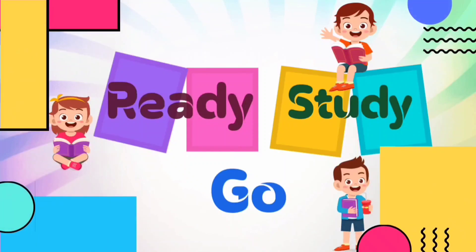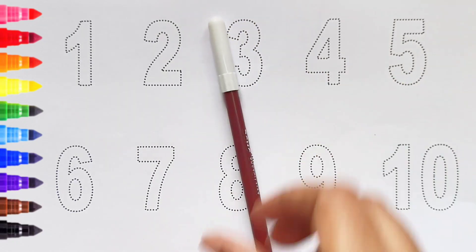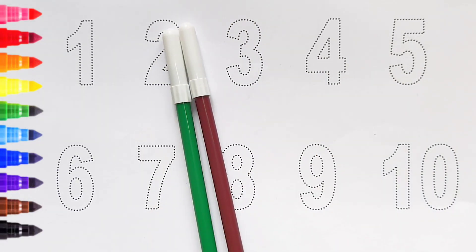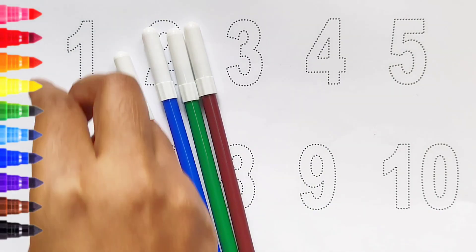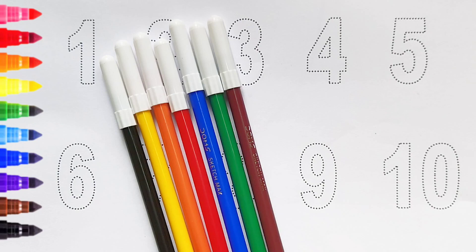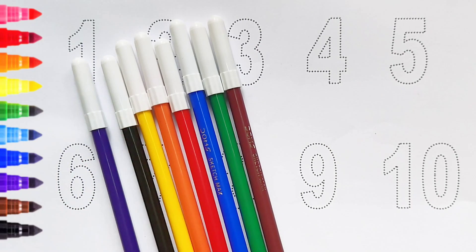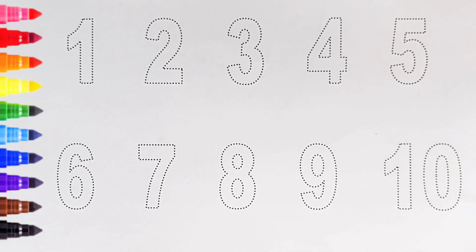Brown color, green color, blue color, red color, orange color, yellow color, black color, violet color. Hi kids! Today we can learn the numbers from 1 to 10. Let's begin.